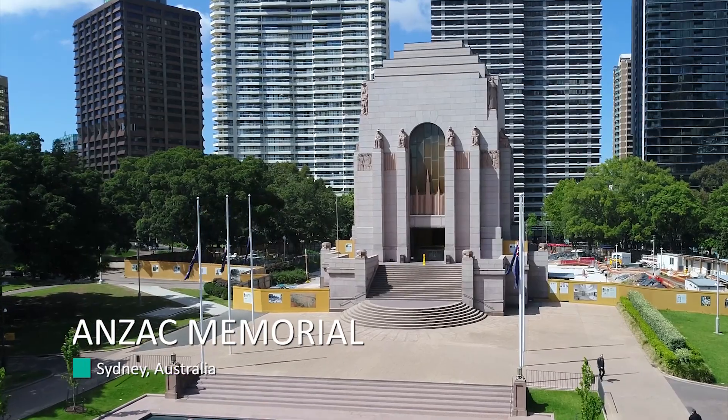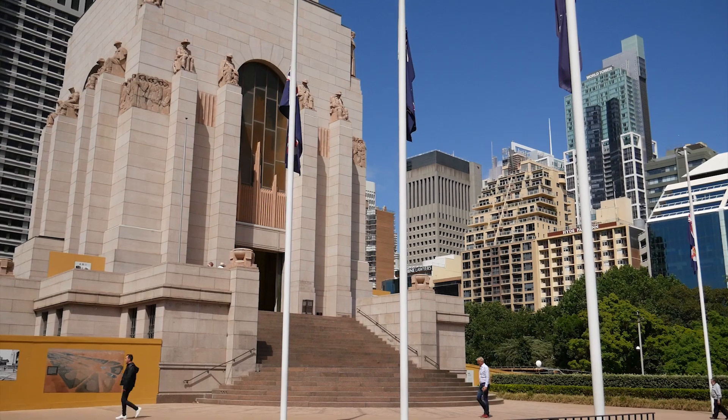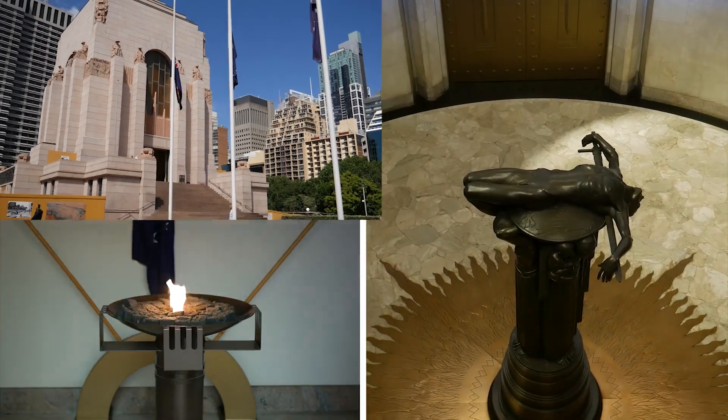We are in Hyde Park, Sydney, Australia at the Anzac Memorial, and it represents our fallen soldiers that fought for our freedom today.